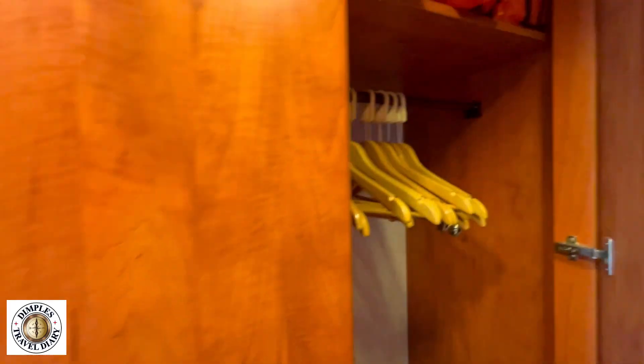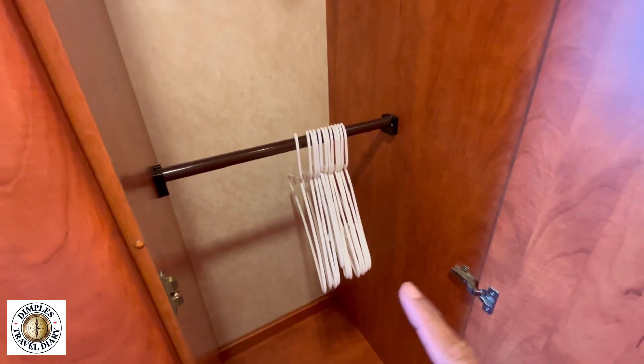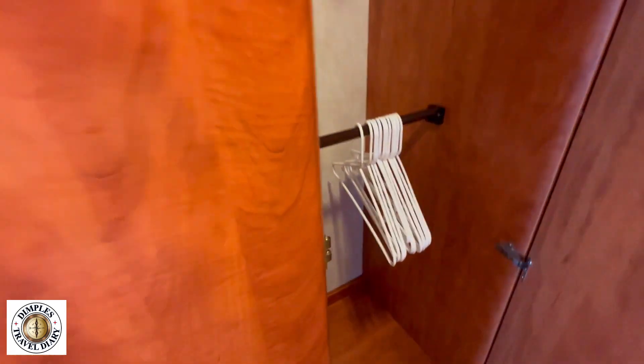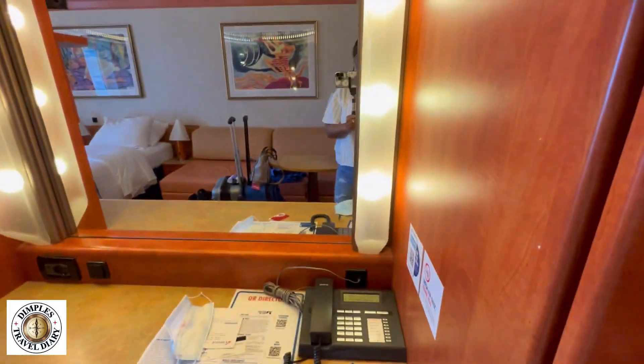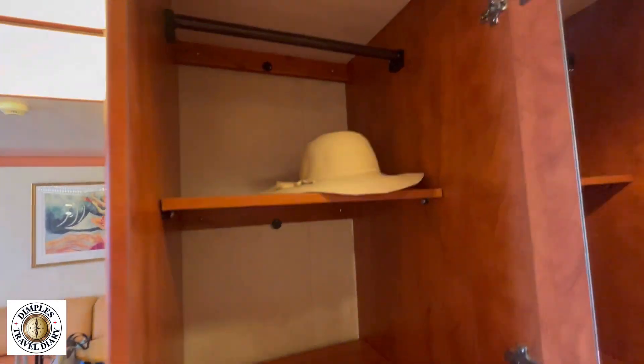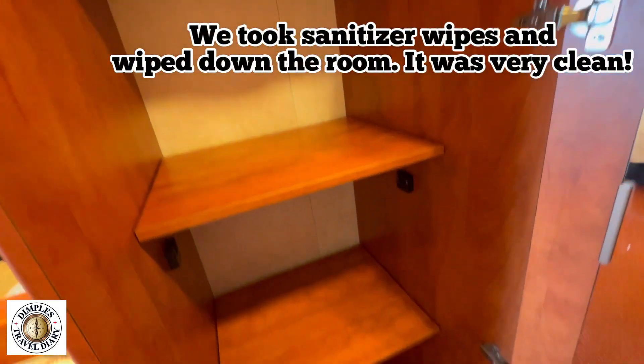No key cards needed. Look at this space — life jackets and a lot of closet space. Double hangers. I think somebody actually forgot their hangers in there because those are the normal ones you'll get. More closet space, and I've put my hat in already.